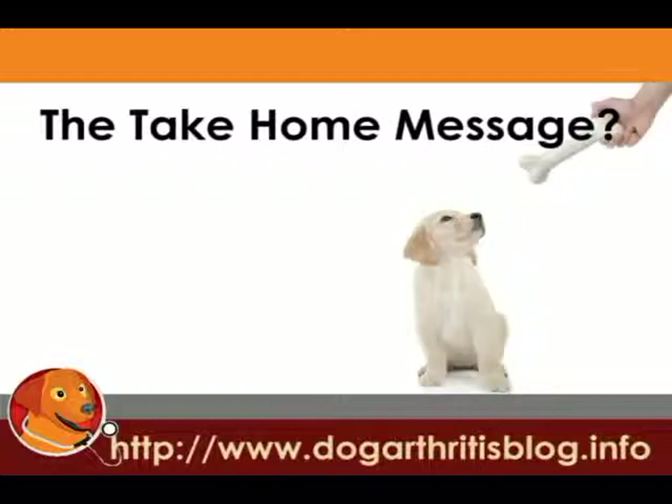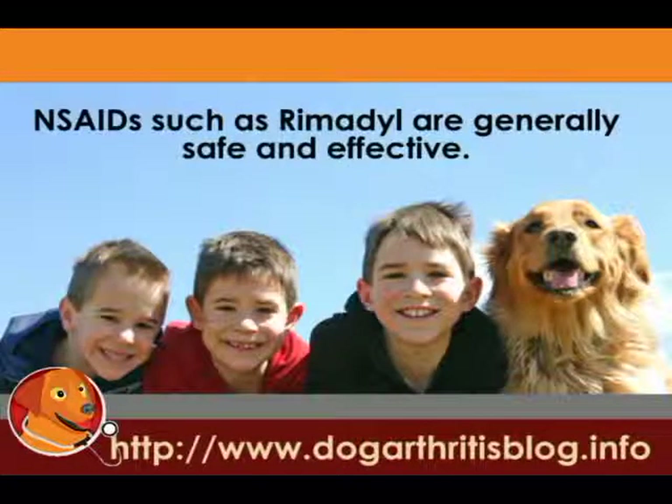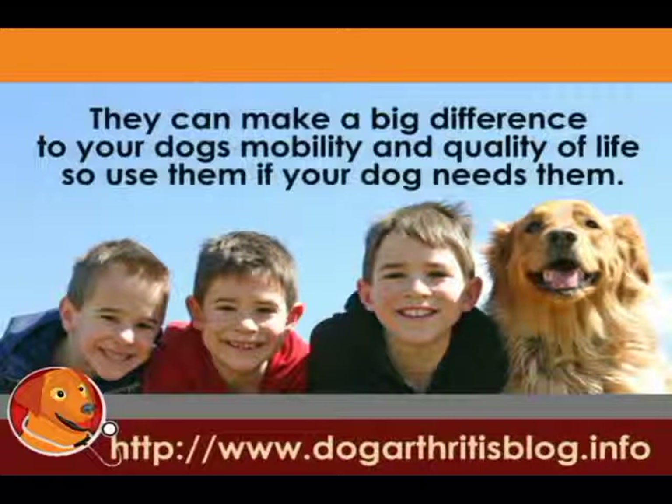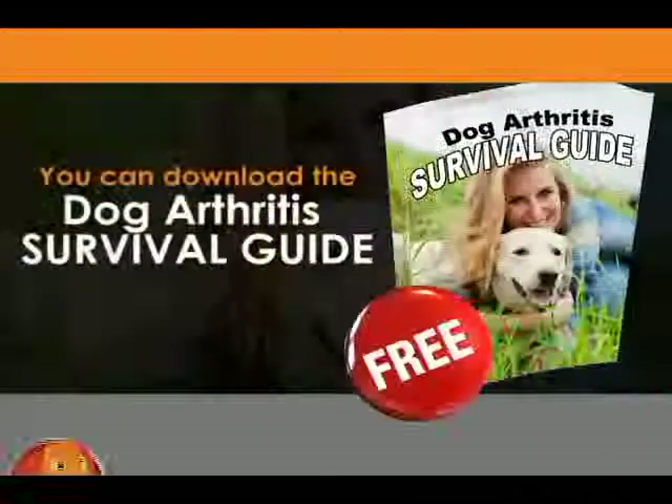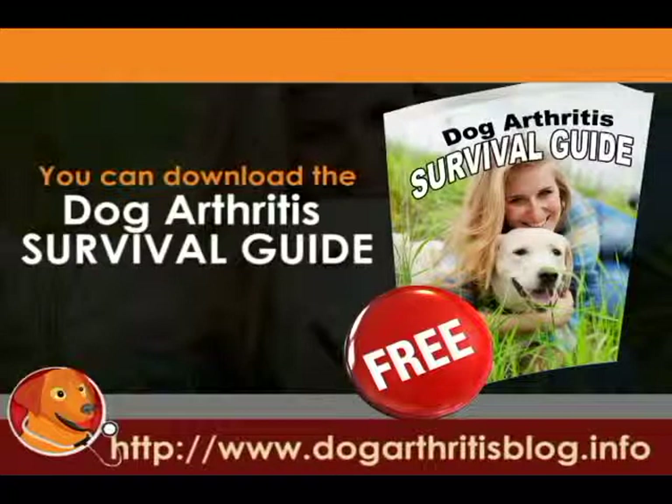The take-home message is that the non-steroidal anti-inflammatory drugs are generally safe, and they are one of the most potent weapons that we have against dog arthritis. They can make a big difference for your dog's mobility and quality of life. I would use them if your dog needs them, but just be careful — try some other things first, and don't overdo it. Thank you. My name is Christopher Duran. You can find out more information on my blog, and you can download my free e-book called The Dog Arthritis Survival Guide.